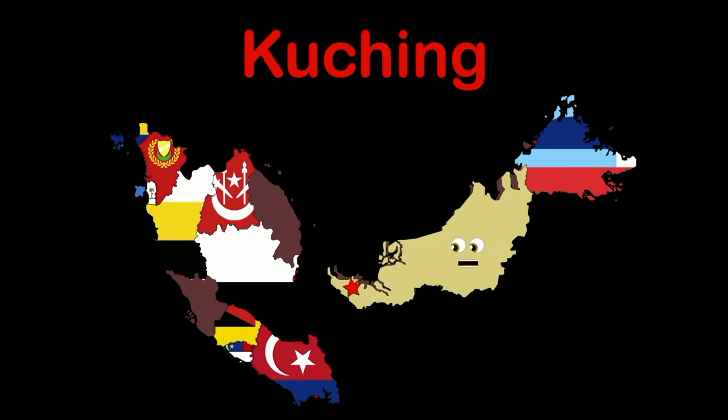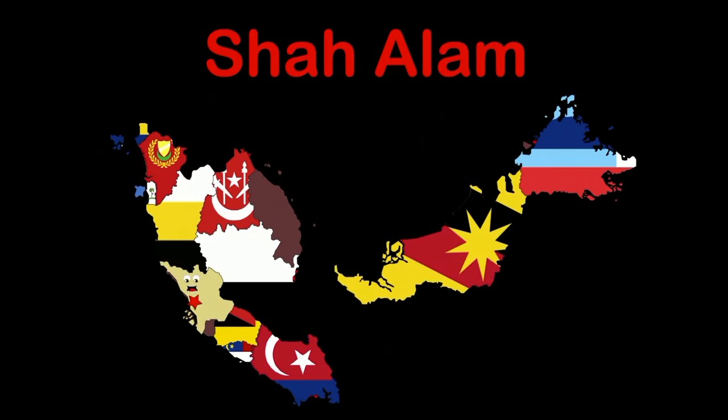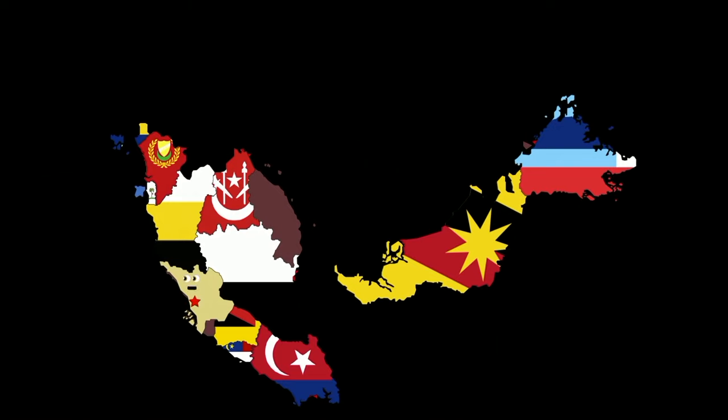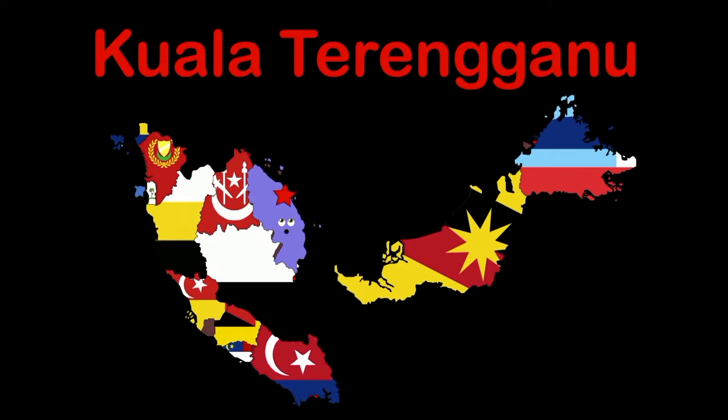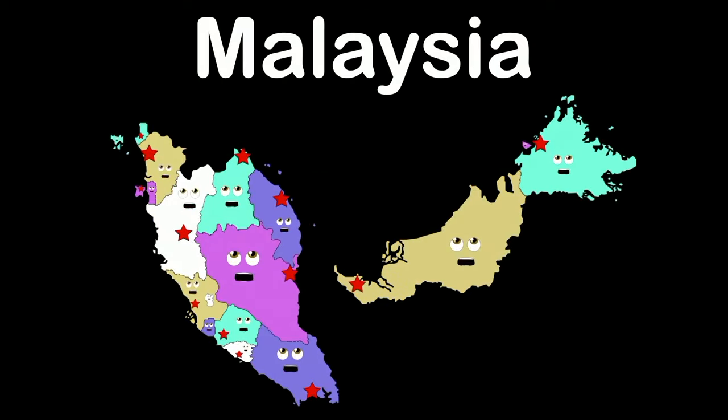I'm Sarawak — capital Kuching. The only other state in Borneo — it's where I do my thing. My name is Selangor — capital Shah Alam, on the west coast of the peninsula of Malaysia. I'm Terengganu — capital Kuala Terengganu, on the east coast and the last state of Malaysia.